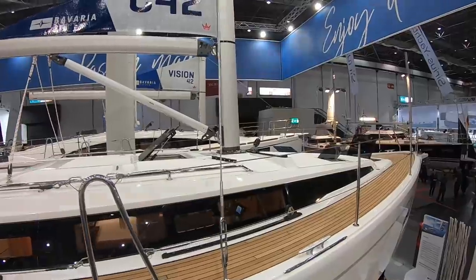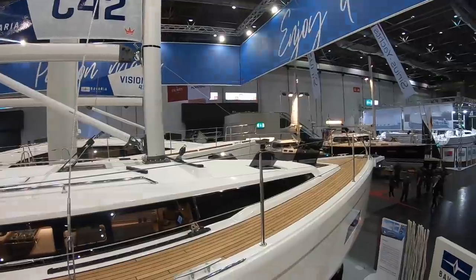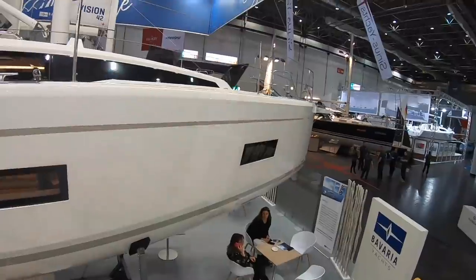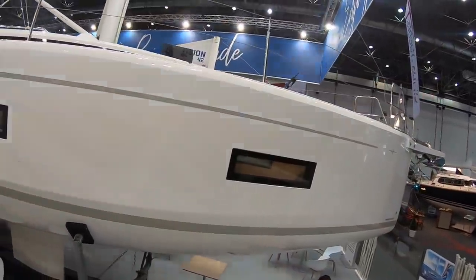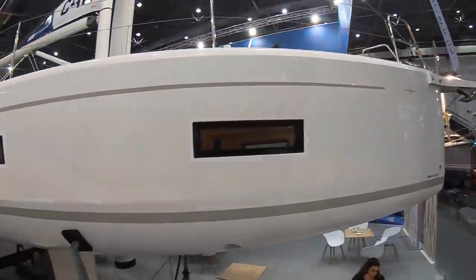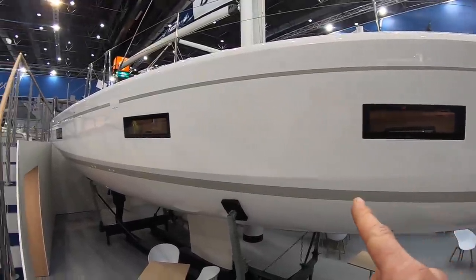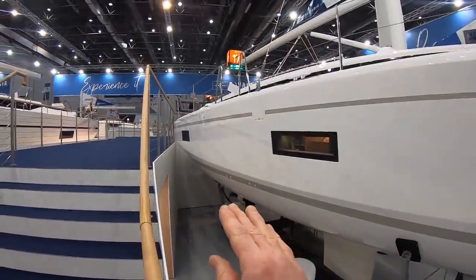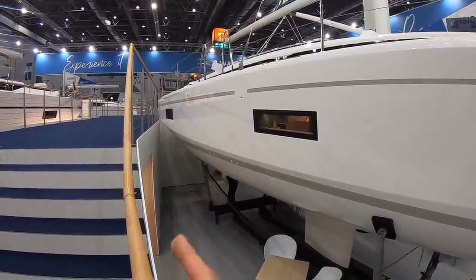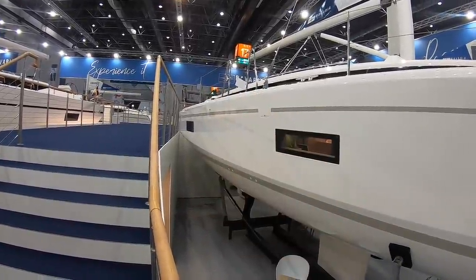You have a self-tacking jib, an easy-to-manage sail plan but plenty of sail area, so you've got the performance there should you want it. Looking at the hull shape from here, you can see the big port lights and the fullness in the bow, and then how that chine just above the boot top runs all the way aft. Very beamy and powerful looking aft sections there.